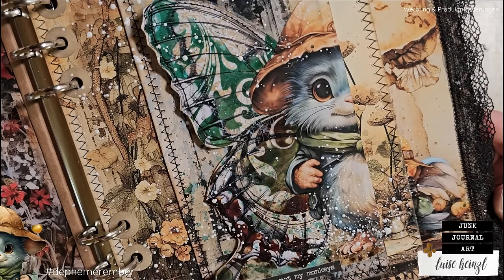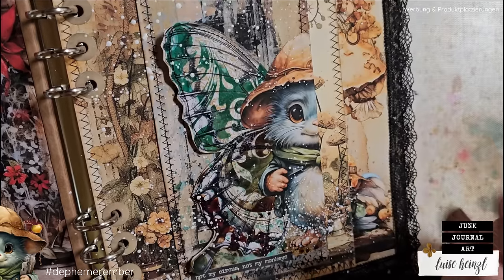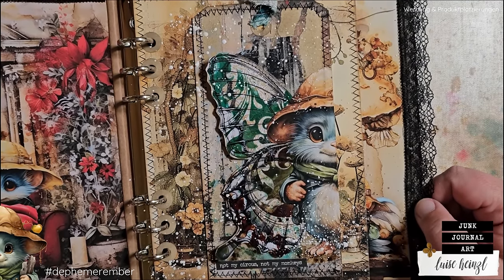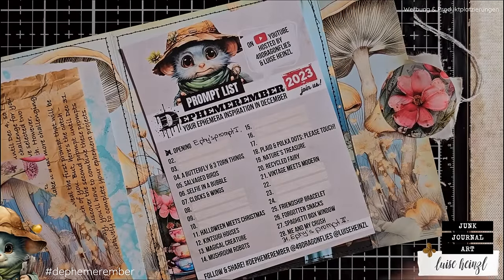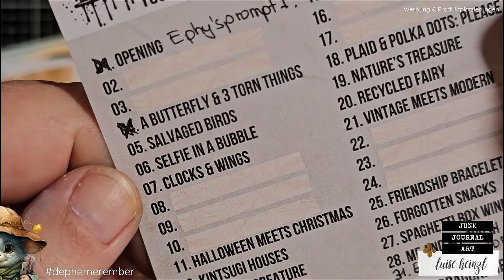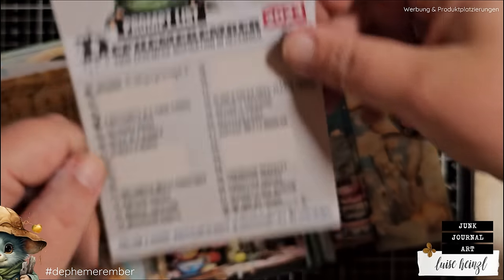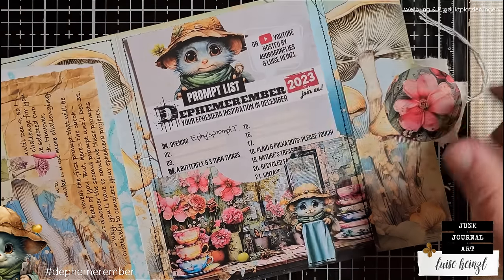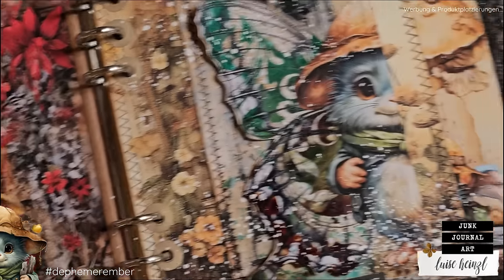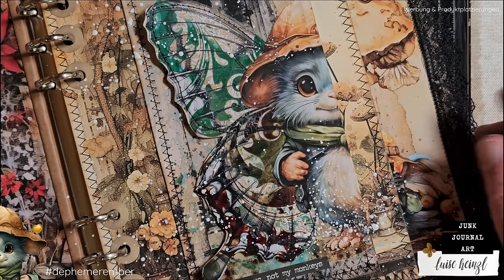So that is my finished ephemera for today. I'm really hoping that you like this, and especially that you are as amazed by this technique on the transparency as I am. Let me know in the comments what you think, and if you have any questions please let me know. Let's take our prompt list and make a little cross on number four, because we finished this today. See you tomorrow with the prompt 'Salvaged Birds.' Have a very great and creative time, create something beautiful that makes you really happy — because that's what it's all about. Bye bye.